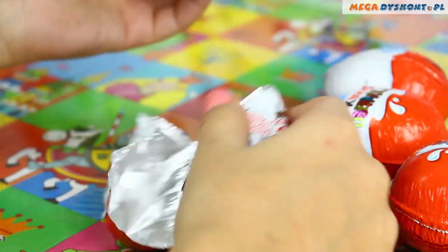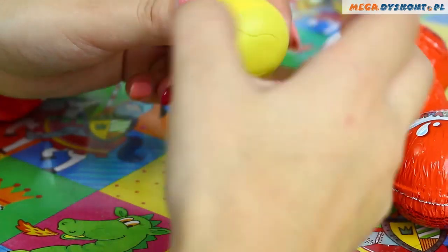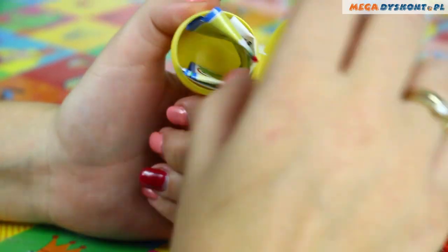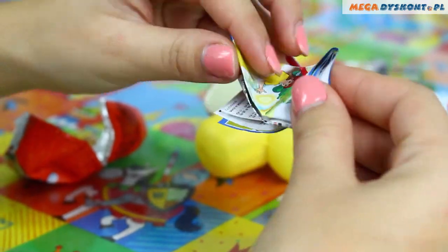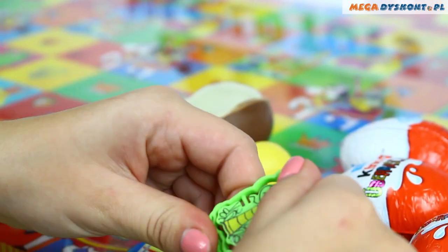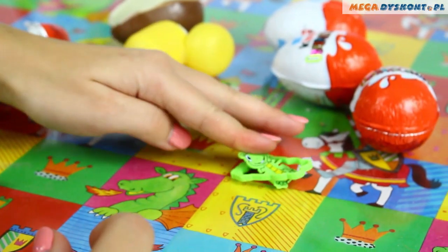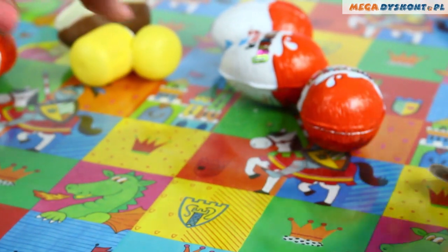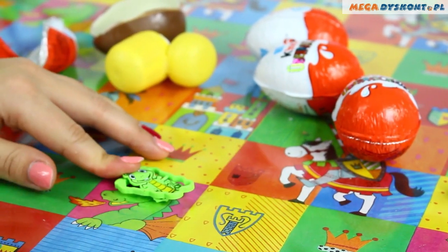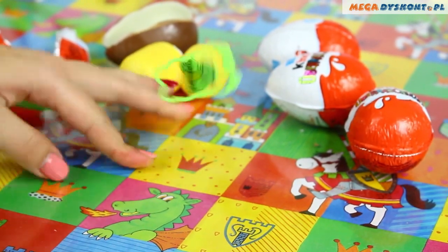Here is the first one — of course the chocolate is delicious. Let's see what we have here. This is some kind of frog, and it's supposed to jump. Let's see if it's working. Yes, it jumps! This is so cool. You can play with it everywhere — just push the frog and release it.